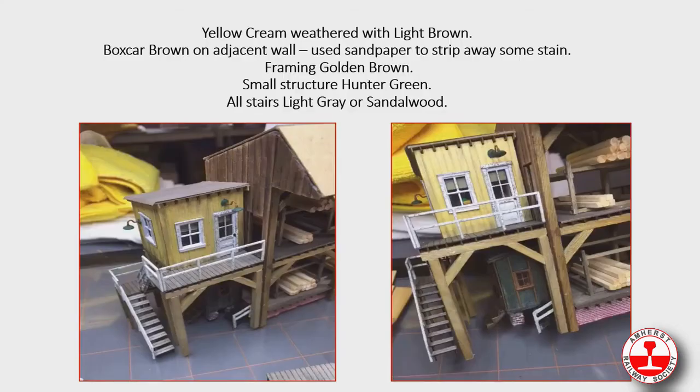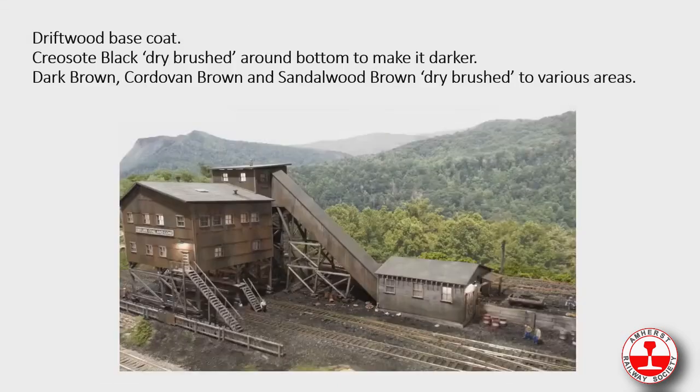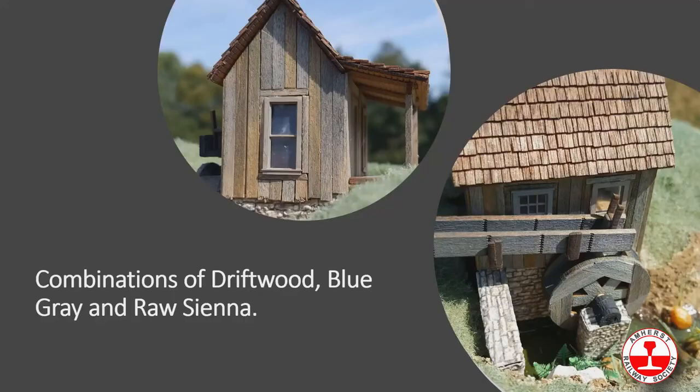Here it is used on basswood — a little yellow structure using our yellow cream, weathered with light brown dry brushed under the eaves and up from the bottom. The wall adjacent to it is boxcar brown, sanded to give a weathered look. The little building below the yellow one is made with hunter green, with golden brown for the framing and light gray for the stairs. The coaling structure used driftwood as a base coat, then creosote black to darken grimy and sooty areas — it really brings it to life.